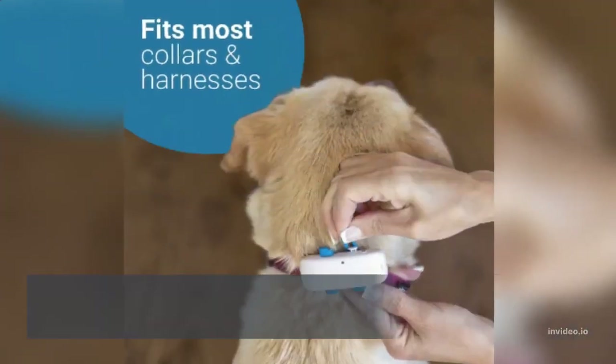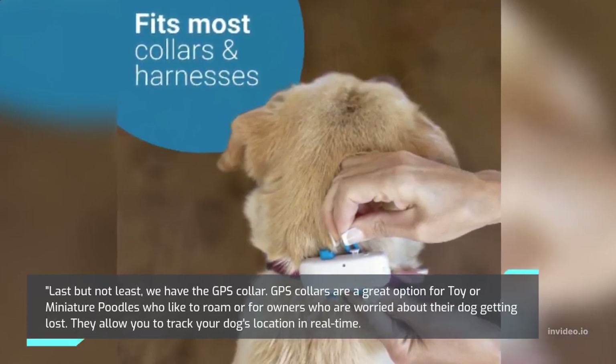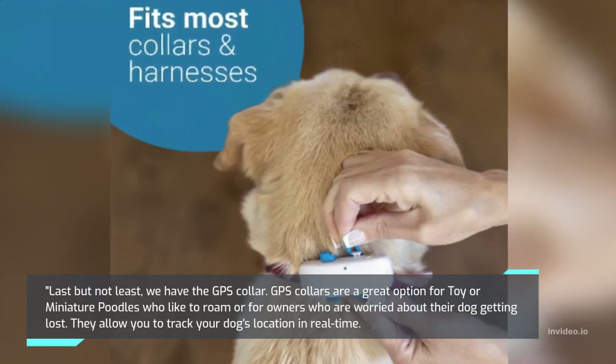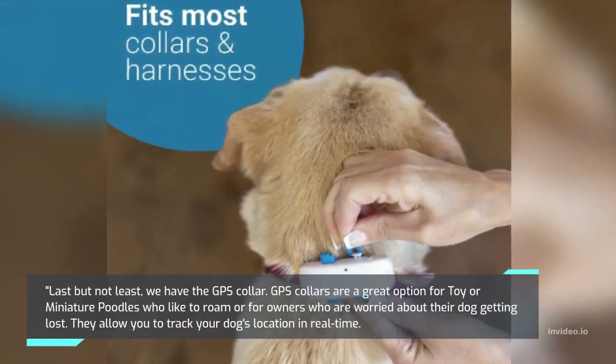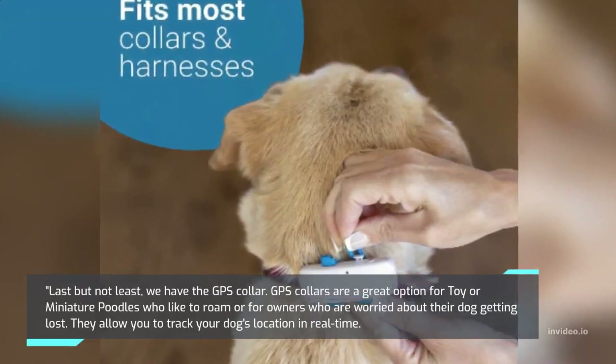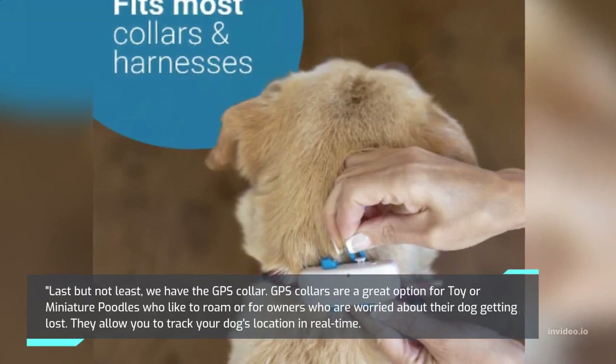Last but not least, we have the GPS Collar. GPS collars are a great option for toy or miniature poodles who like to roam or for owners who are worried about their dog getting lost. They allow you to track your dog's location in real time.